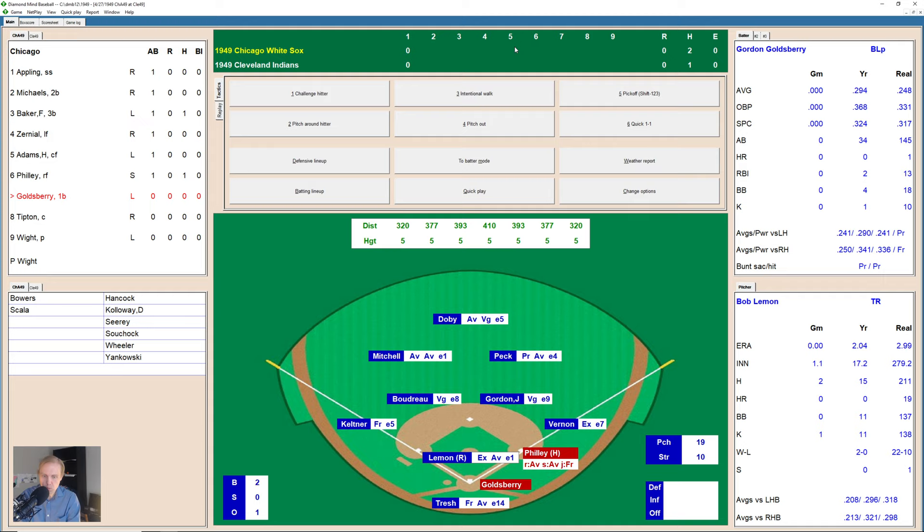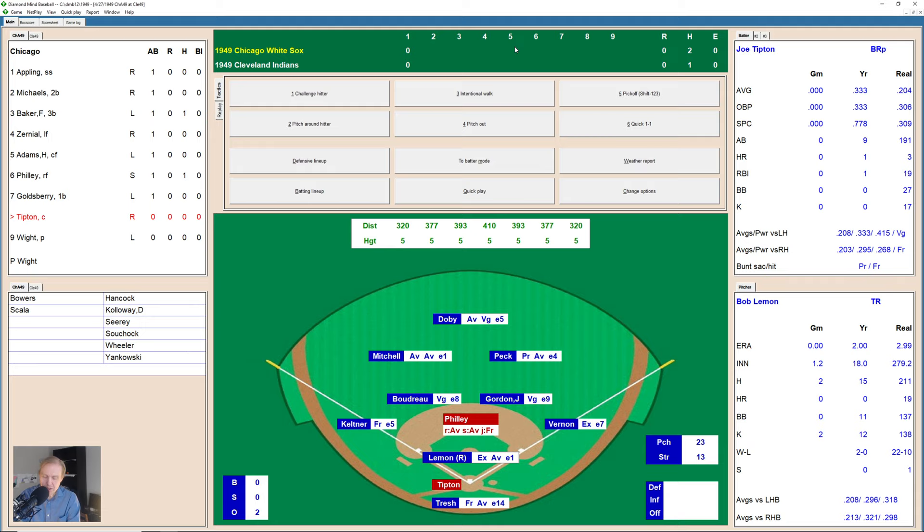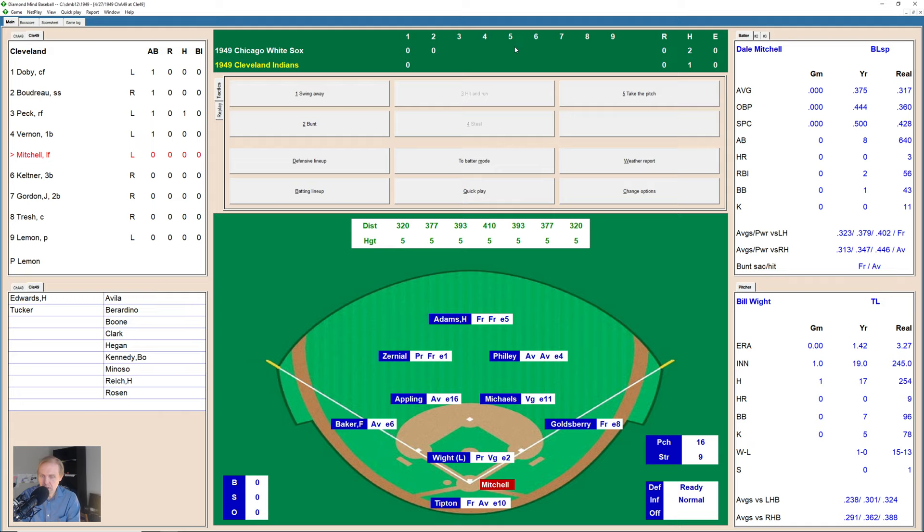Infield hit for Dave Philly — he's a runner on first base with one out, top of the second inning. 2-0 now the count on Gordon Goldsberry, then 2-1, then 3-1. There's a line shot down the right field line — just foul — full count now. And Goldsberry strikes out swinging. Philly was running on that pitch and ends up stealing second base — kind of a hit and run. In the end, Tipton hits a long fly ball to center field. Larry Doby's got it, and we go to the bottom of the second inning, still no score.